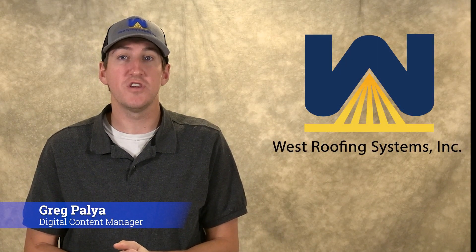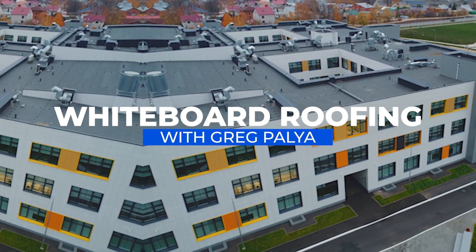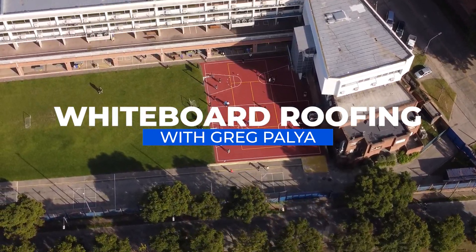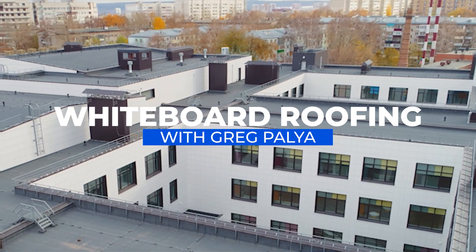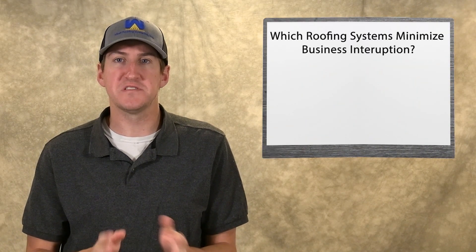Hi, my name is Greg Paglia. I'm with West Roofing Systems, and welcome to another edition of Whiteboard Roofing. In today's episode, we're going to talk about which roofing systems minimize business interruption.